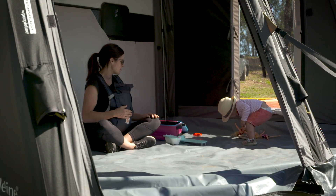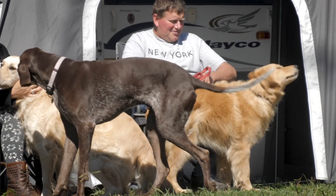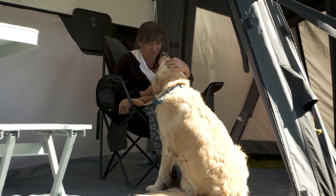Don't want muddy shoes walking through your van? Why not leave them in the Orbit Air Annex? Worried about getting that wet dog smell in your van? Put your pets out here.